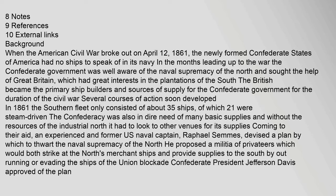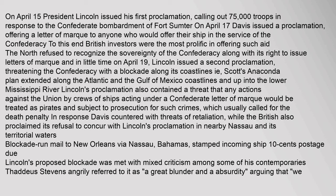On April 15, President Lincoln issued his first proclamation, calling out 75,000 troops in response to the Confederate bombardment of Fort Sumter. On April 17, Davis issued a proclamation offering a letter of marque to anyone who would offer their ship in the service of the Confederacy. British investors were the most prolific in offering such aid. The North refused to recognize the sovereignty of the Confederacy along with its right to issue letters of marque, and on April 19, Lincoln issued a second proclamation threatening the Confederacy with a blockade along its coastlines — Scott's Anaconda Plan — extended along the Atlantic and Gulf of Mexico coastlines and up into the lower Mississippi River.